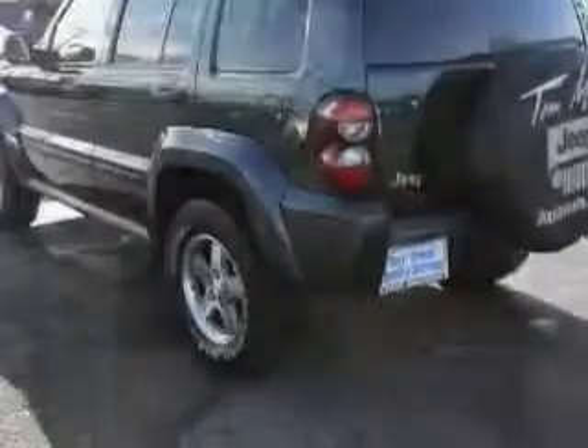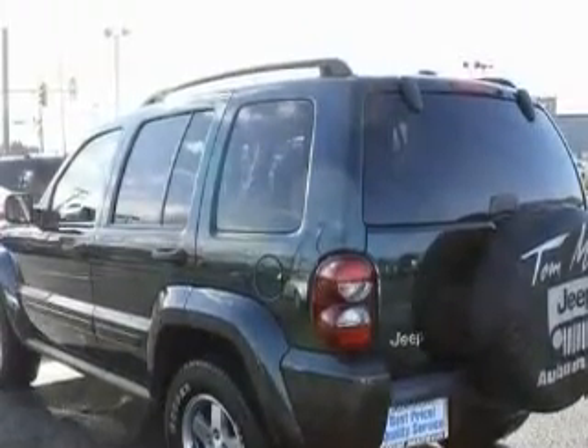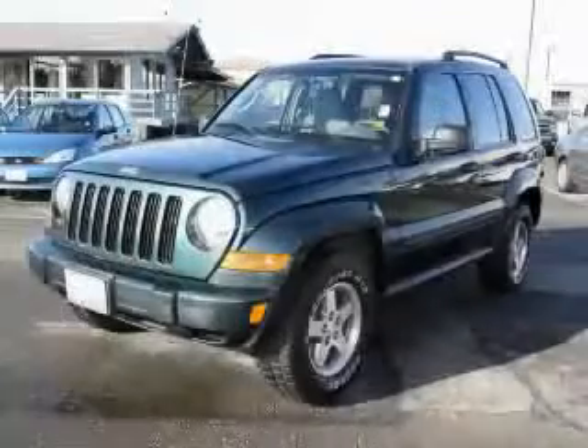It features a 3.7-liter six-cylinder engine and an automatic transmission. This crossover won't last long at this price — call and arrange a test drive now.